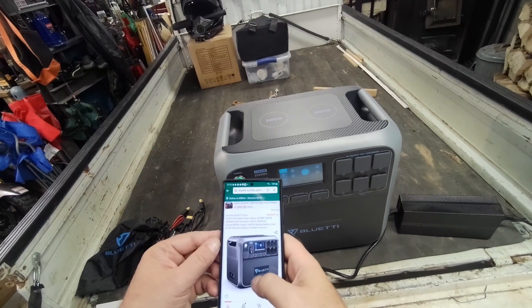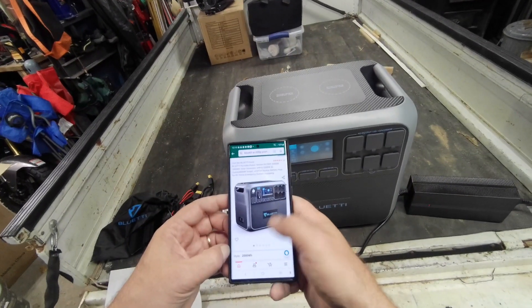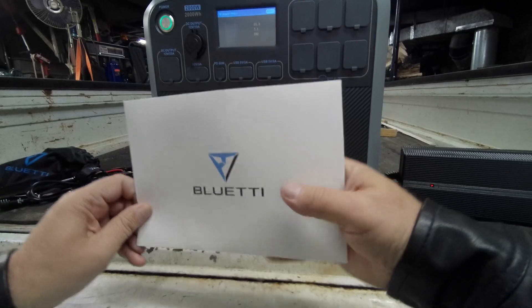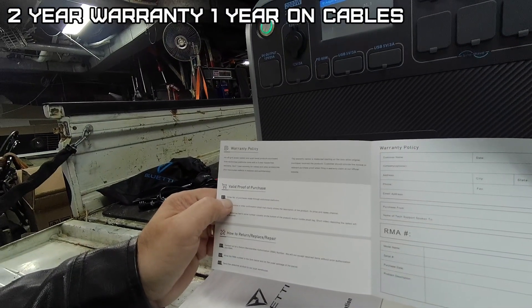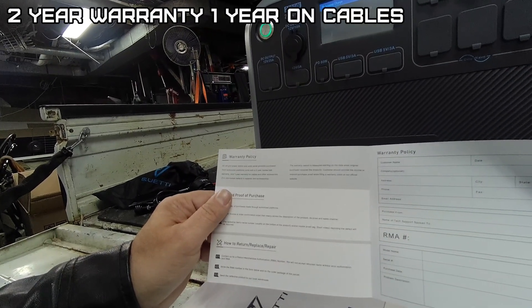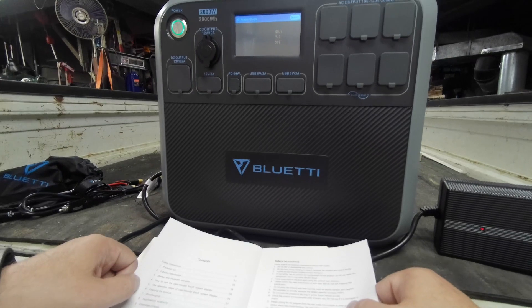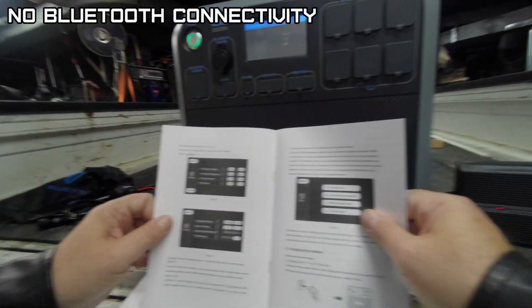The AC200P BluEtti is on sale right now for $1599, which is $300 off — that's a hell of a deal. It comes with a quality control certificate, a two-year hassle-free warranty, and a one-year warranty for cables and accessories. Every BluEtti I've ever reviewed has had excellent build quality.